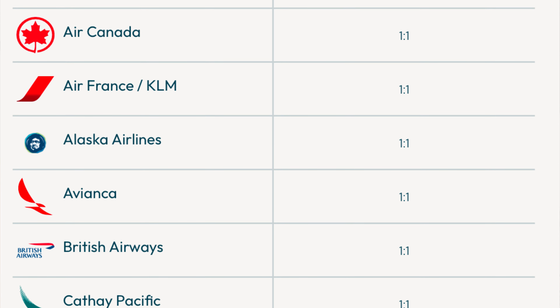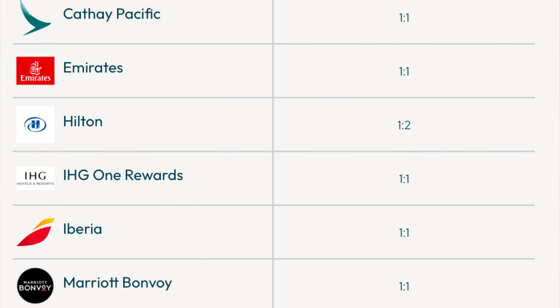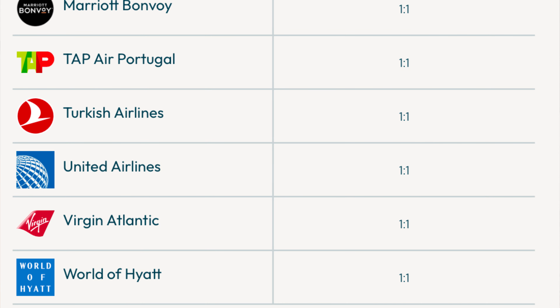The Bilt card earns Bilt Reward points rather than cash back, meaning you can transfer points to travel partners for outsized value on airline flights or hotel stays. At zero annual fee, Bilt offers transfer partners you haven't seen before in a no-fee card, which is what makes it so special and why I recommend it to anyone paying rent.